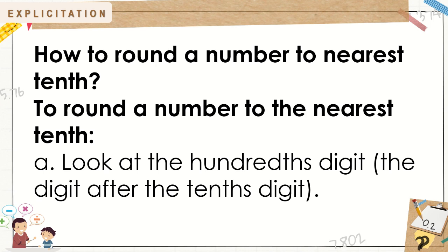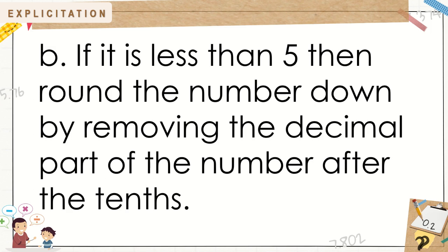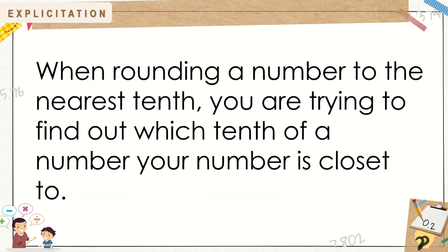How to round a number to the nearest tenth? To round a number to the nearest tenth, look at the hundredths digit — the digit after the tenths digit. If it is less than 5, round the number down by removing the decimal part after the tenths. If it is greater than or equal to 5, round the number up by adding 1 onto the tenths digit and removing the rest of the decimal part. Write the rounded number. You are finding which tenth of a number your number is closest to.